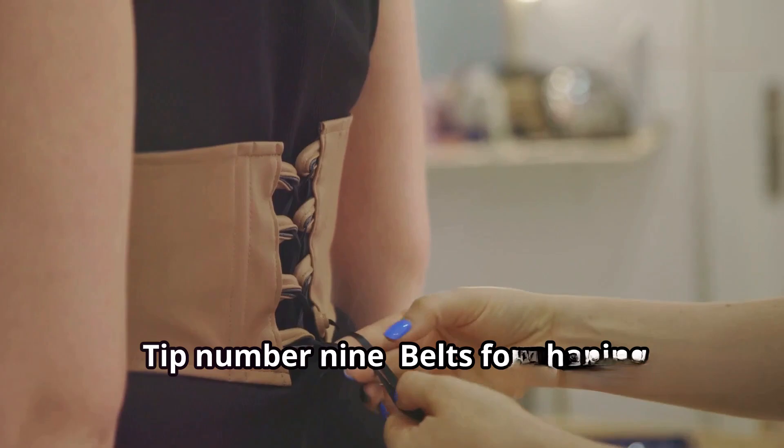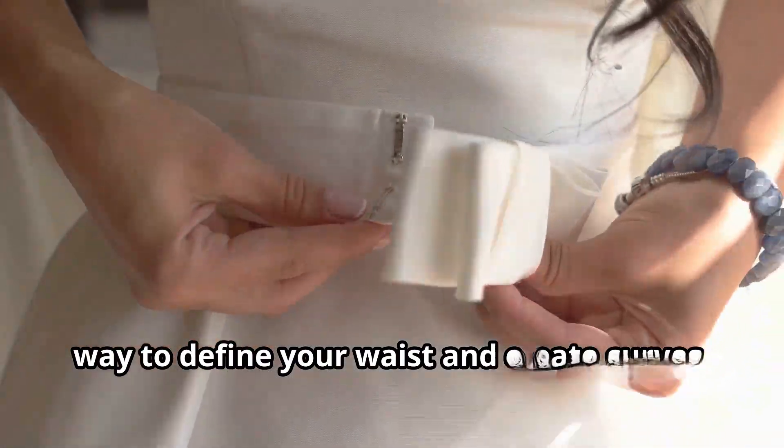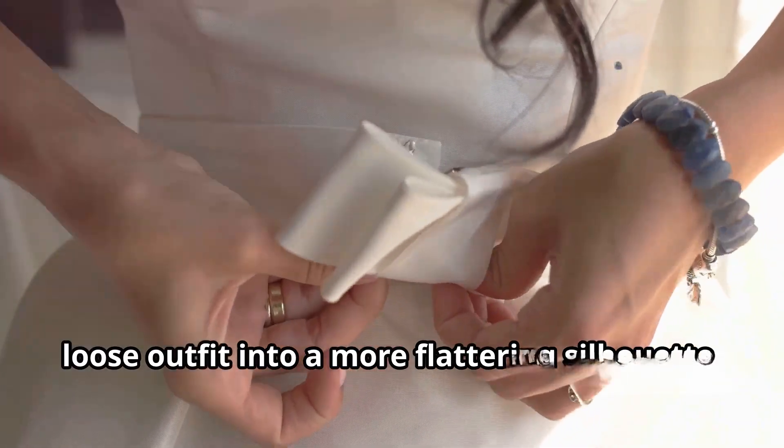Tip number nine: belts for shaping. Adding a belt to your outfit is an easy way to define your waist and create curves. A slim belt can instantly transform a loose outfit into a more flattering silhouette.